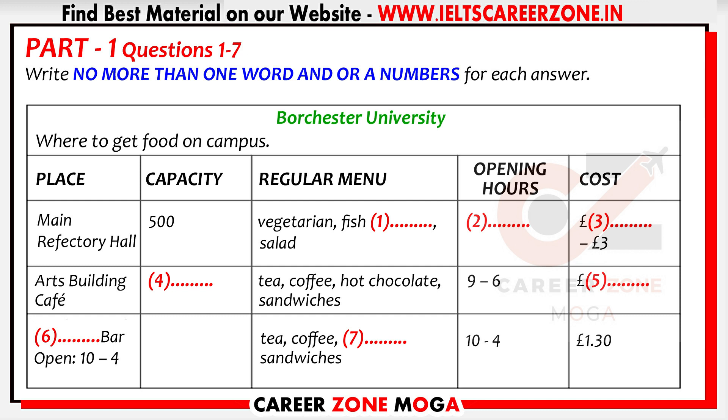What can you buy here? They always have a good choice. Usual choices are vegetarian, fish, pasta and salad, as well as a main choice menu, including the budget choice. Sometimes they do special menus for a week. Last week it was Chinese food — they had some wonderful choices.